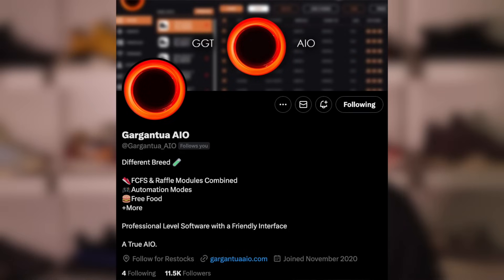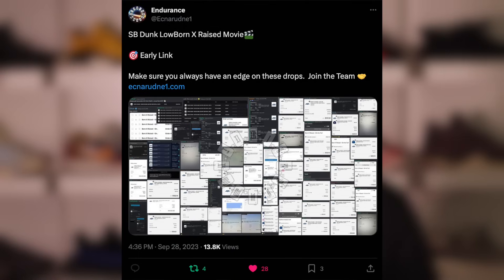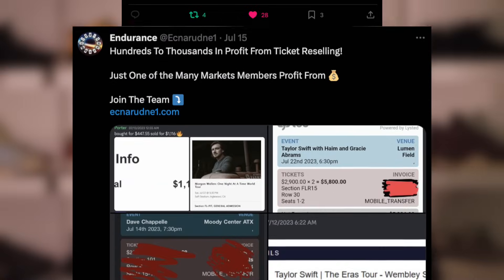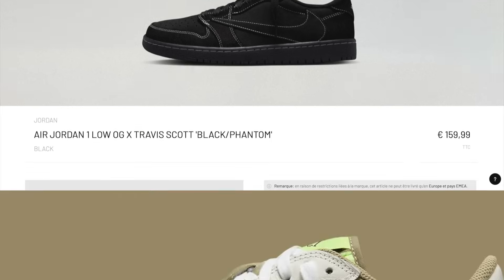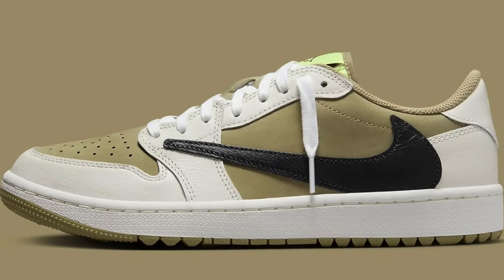If you plan to bot the drop but don't have a raffle bot yet, Gargantua AIO does have a browser mode for this website. You can try it free for three weeks if you are an Endurance member — link in the description. Gargantua supports multiple sites, much more than just Travis and more than just raffles too. The same goes for Endurance, which offers more than just sneaker release information and software. If you do have a raffle bot, bot all other sites that load raffles for these as well.